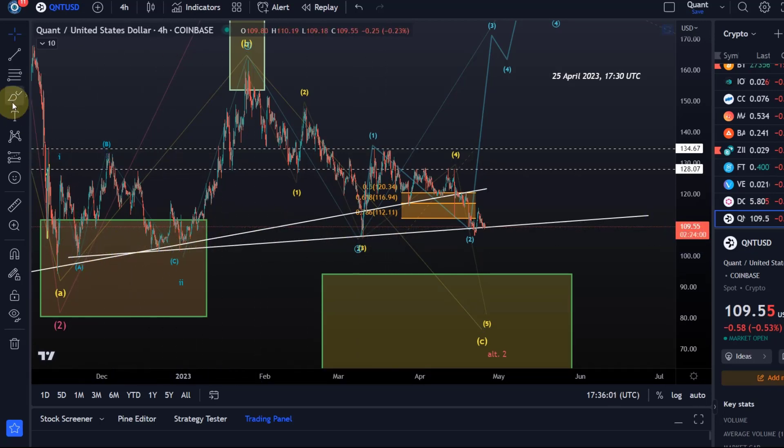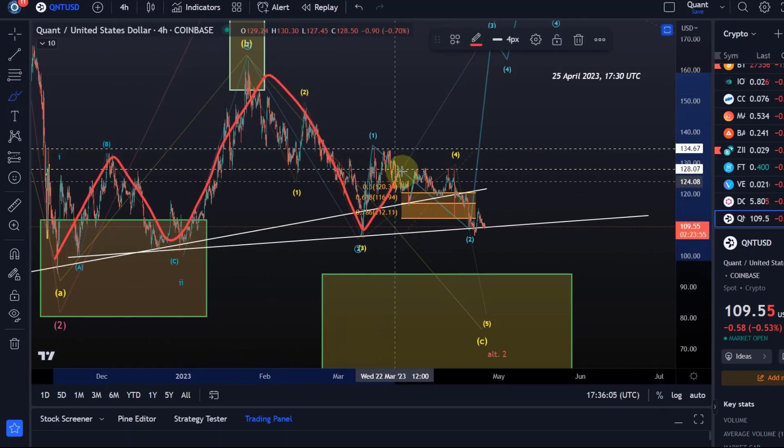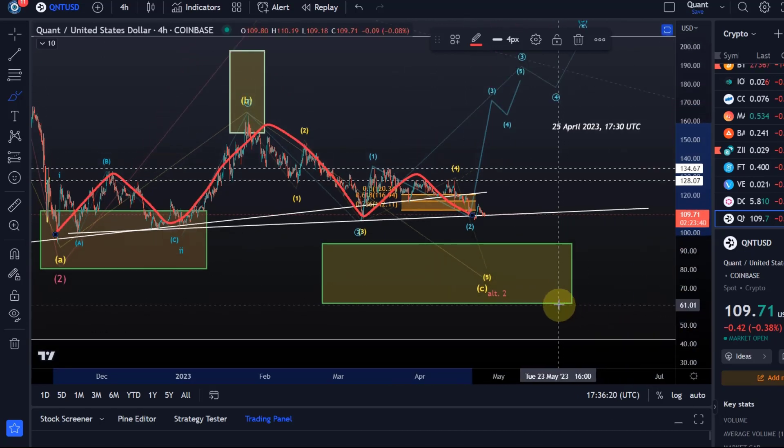We also identified in a previous video a head and shoulders pattern which is now complete. If that plays out — and it would if we break below that ascending trend line, the neckline — it could send us down into this long-term support area between $61 and $94.